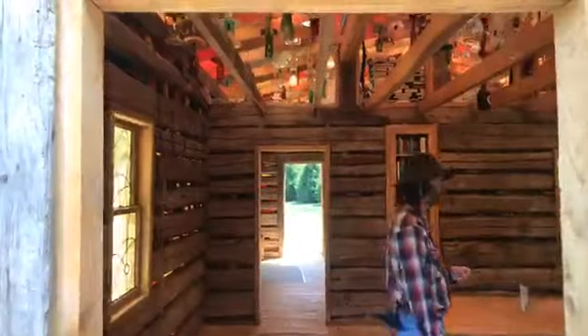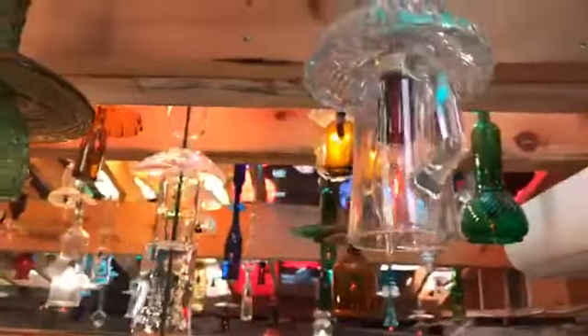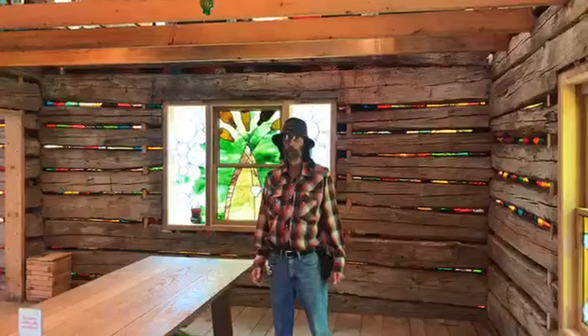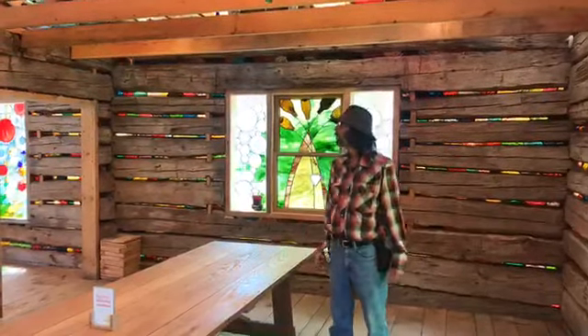Inside, one of the things you notice immediately is the ceiling, which is filled with tons of little lanterns, each one having a little flickering LED light inside. These were made from old bottles — whiskey bottles, Coca-Cola bottles, milk bottles — and Carl the artist made these with some of his team.